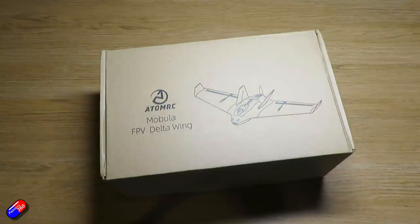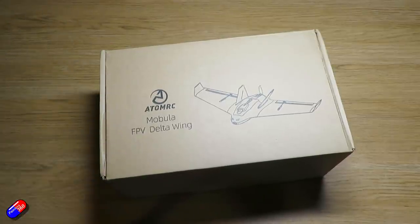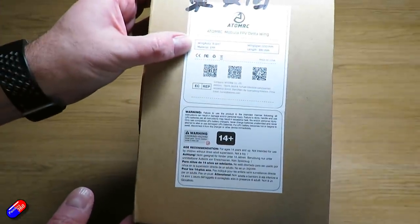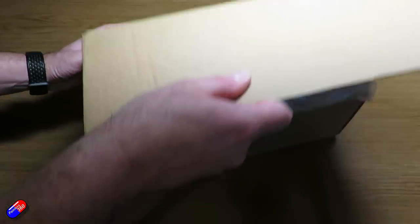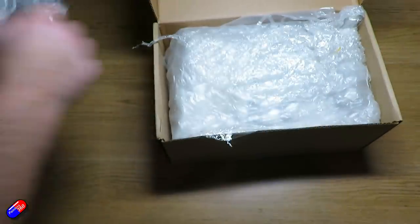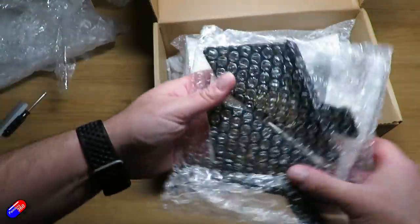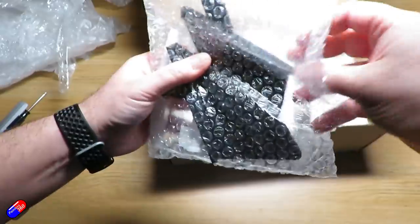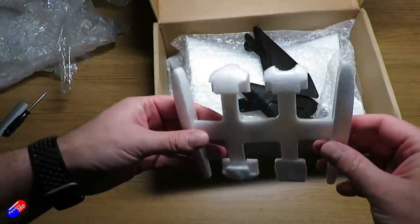The next model is the Atom RC Mobula FPV delta wing. It's classed as a 650 millimeter wingspan, 300 millimeters front to back, 8 dm squared wing area, made of EPP. The motor is a 2004 2700KV, a 30-amp ESC is included, a 4 by 2.3 inch prop, and it's also got two 9-gram servos. You're going to need a 4S 850mAh lipo to run this. Let's take all these pieces out and have a quick look.